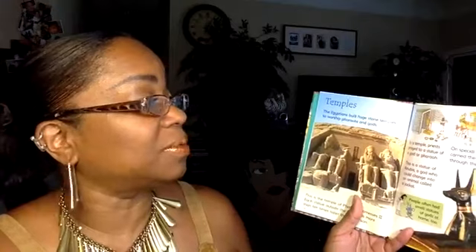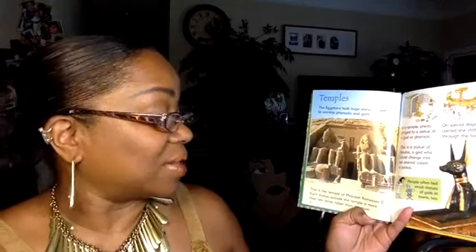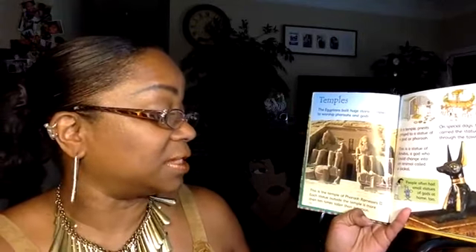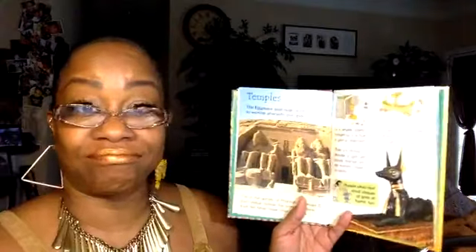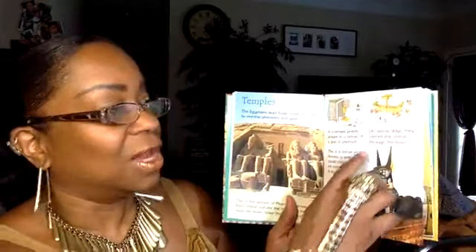Temples: The Egyptians built huge stone temples to worship pharaohs and gods. This is the temple of Pharaoh Ramses II — each statue outside the temple is more than ten times taller than a person. Inside a temple, priests prayed to a statue of a god or pharaoh. This is a statue of Anubis, a god who can change into an animal called a jackal. On special days they carried the statue through the town.